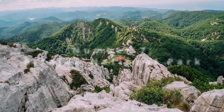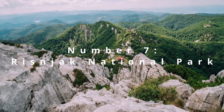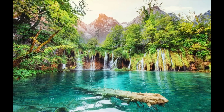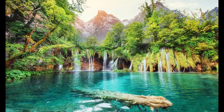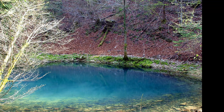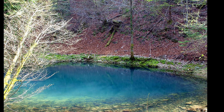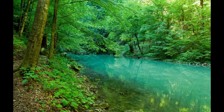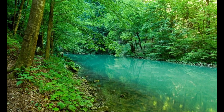Coming in at number 7, we find the Risnjak National Park, a bastion of pristine nature. Here, dense beech and fir forests are home to lynxes, wolves, and bears. Challenging trails lead to the Schlosser Hut, offering views that stretch across the region. The park's clear streams and the source of the Kupa River offer an invigorating touch of nature's pure essence.